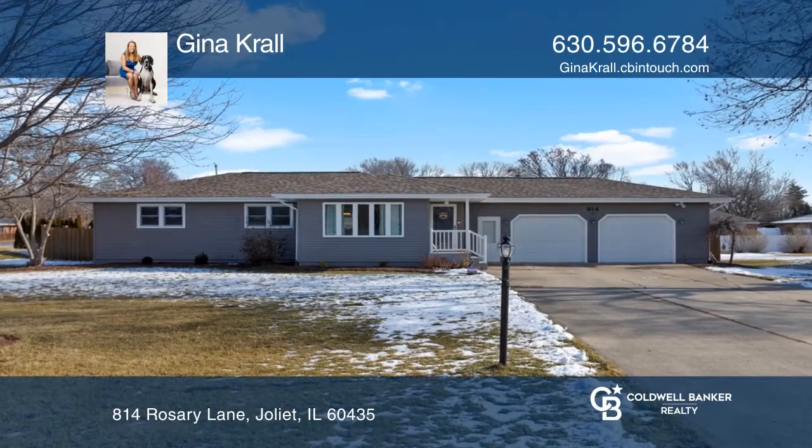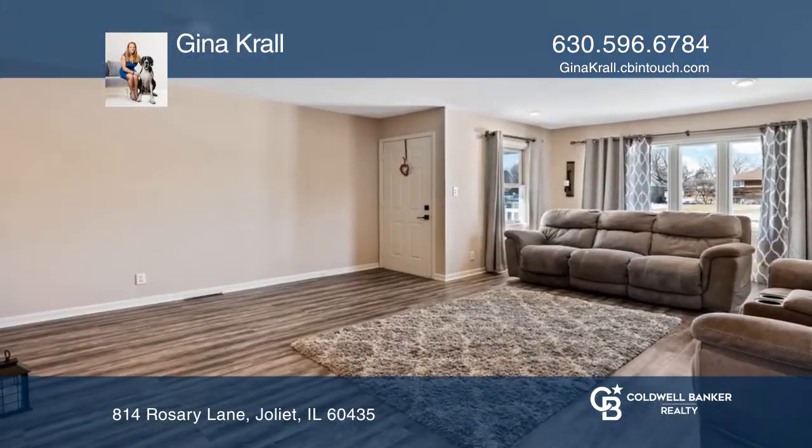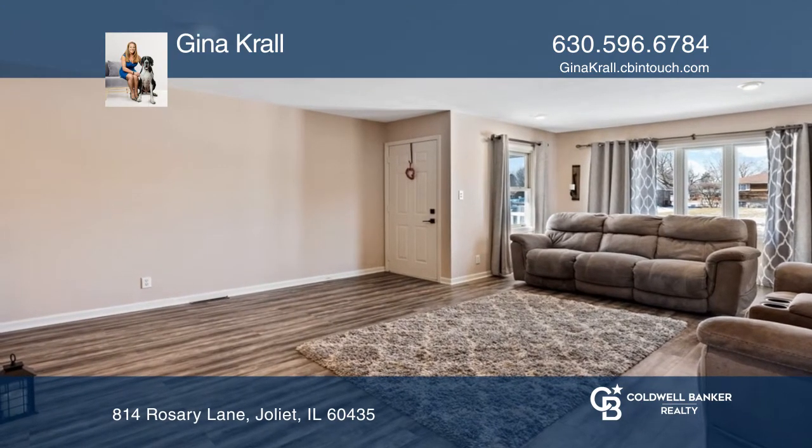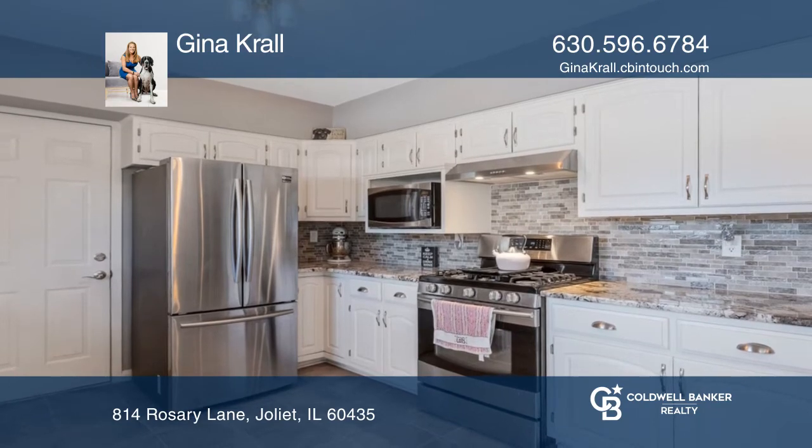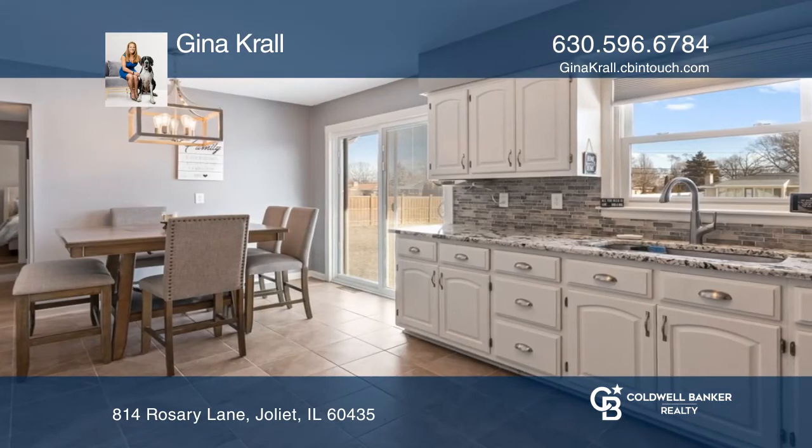This adorable ranch sits on half an acre of land. You're greeted by a very bright living room with newer recessed lighting. Newer tile flooring, granite countertops, and stainless steel appliances are in the eat-in kitchen.